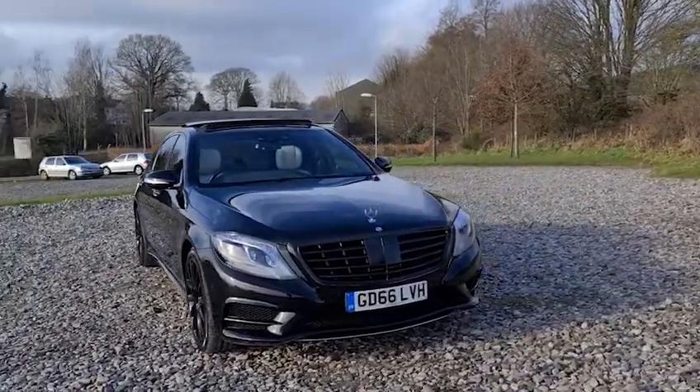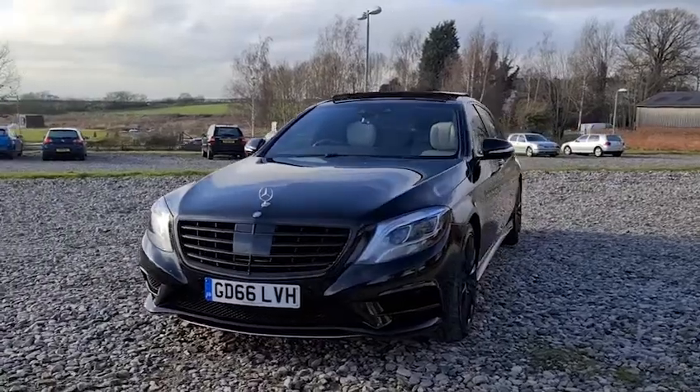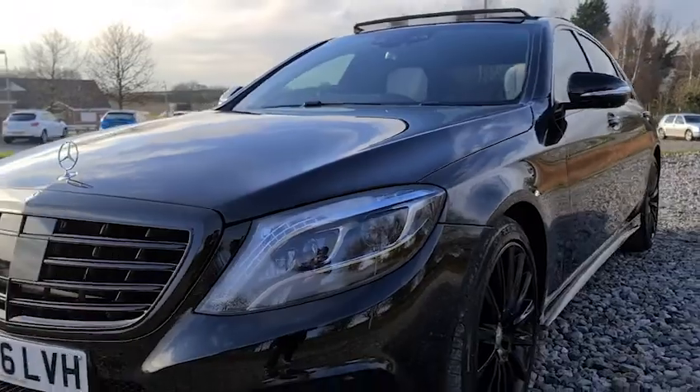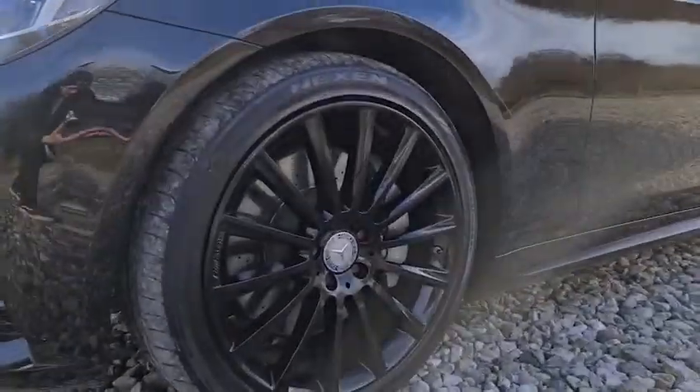2016, 66-plate Mercedes-Benz S350D L AMG Line Executive Premium. This vehicle has over £12,000 of optional extras, as well as daytime running LED sidelights and LED headlights. It also features four superb 20-inch alloy wheels in gloss black.